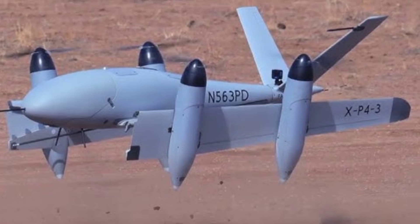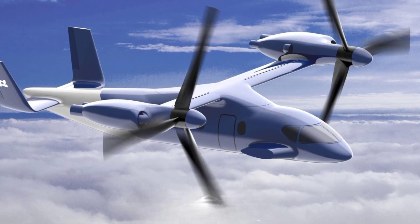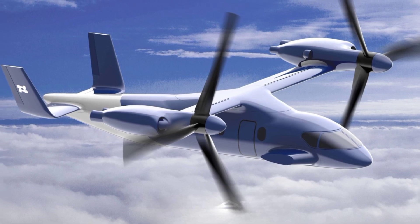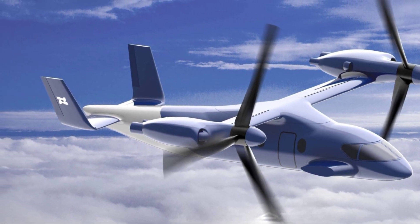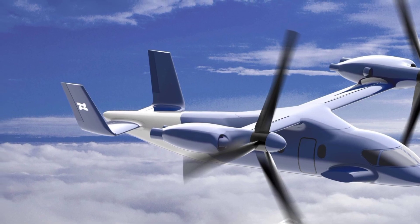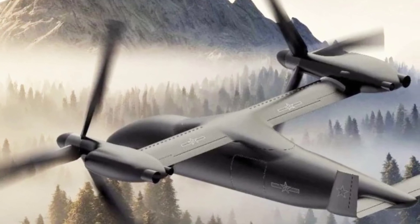China's rapid advancements in drone technology position the country at the forefront of UAV innovation, challenging the dominance of other major powers in the drone sector. With tilt-rotor drones like this, China aims to expand its operational reach, strengthening both its defense capabilities and its influence in global markets.